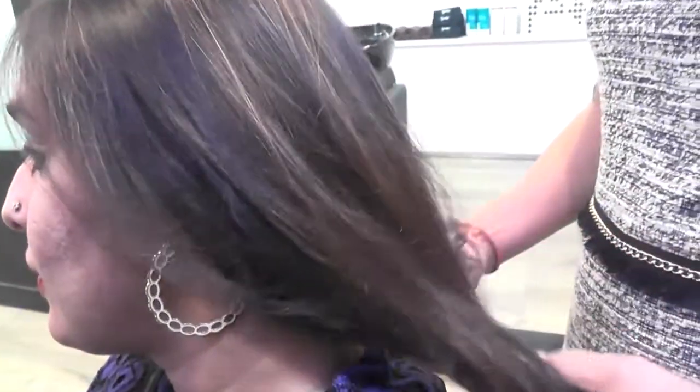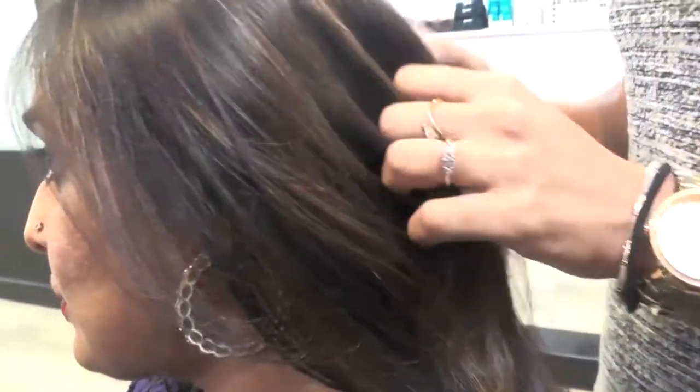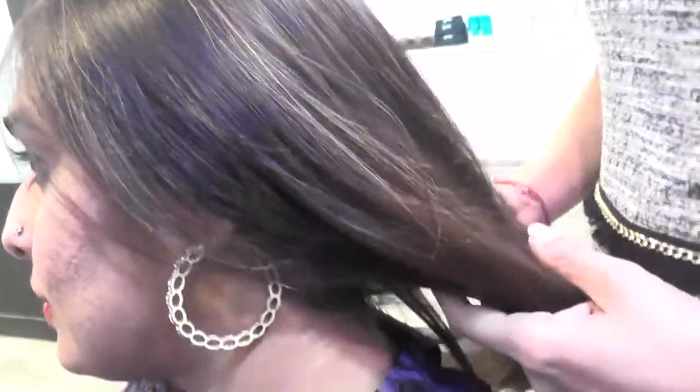I would like to talk about my client. As you can see, when she came in first she had really dry and unhealthy hair. Her hair is kind of thin and since she's colored a lot, you can see some dryness and it's not really manageable.